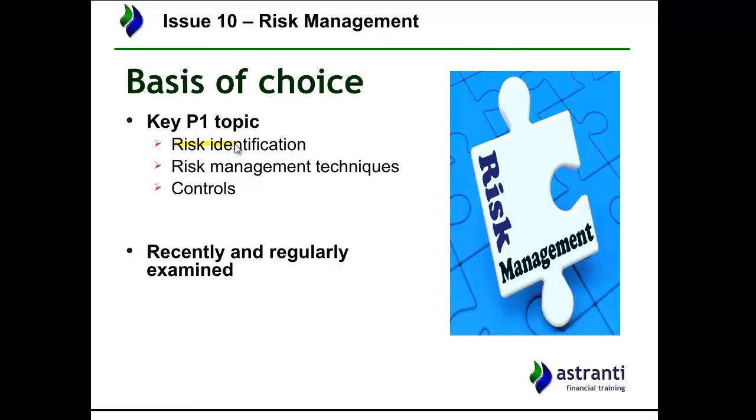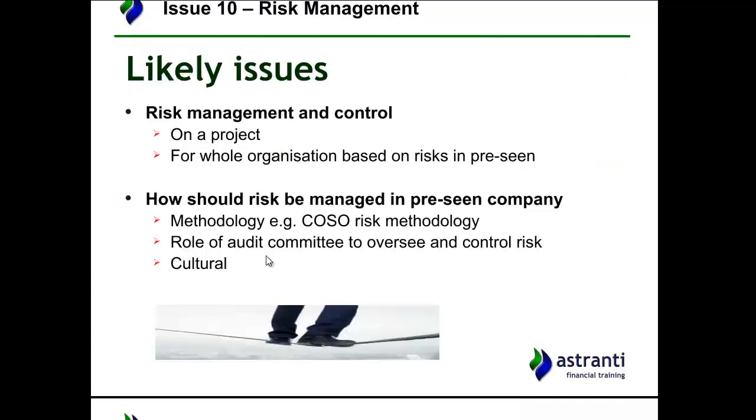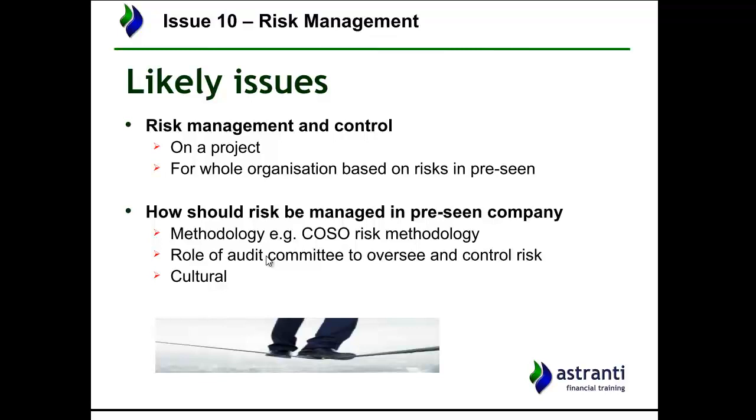Key parts of the syllabus include identification of risks — can you look at a scenario and see where the risky elements are? Once identified, can you suggest appropriate risk management techniques? And what kind of controls will you put in place? These are three really important areas of the P1 syllabus, making risk management quite likely to come up. It's been examined recently and regularly — it always comes up in some form, so you can expect a risk management question somewhere.